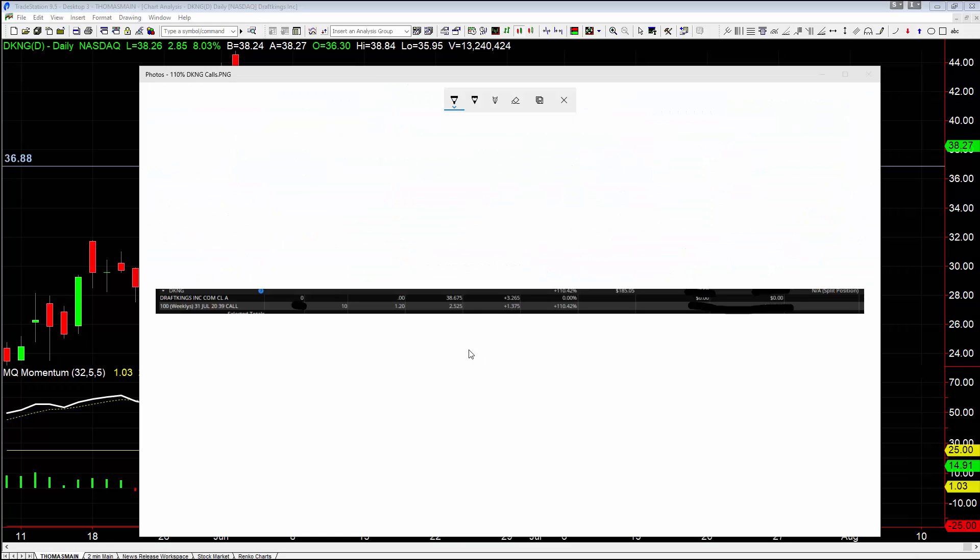Hey there everybody, Thomas with Basecamp Trading. It is Tuesday, July 21st. We're going to talk a little bit about DraftKings and all the trades we had here at Basecamp Trading overnight and into today.